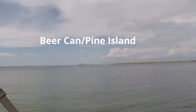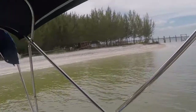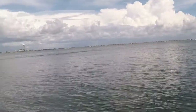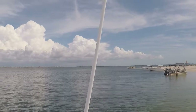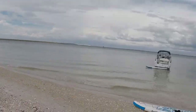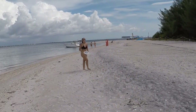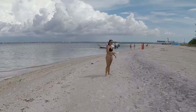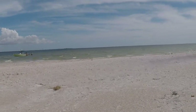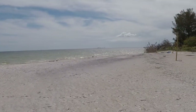We've relocated to Beer Can Island. We're going to get up on the beach and throw the frisbee — it's a great day to be out. Downtown Tampa is on this side. We're heading down to the beach. St. Pete tomorrow.